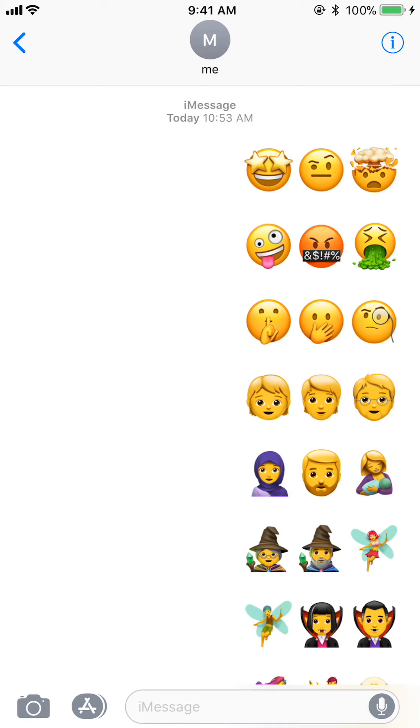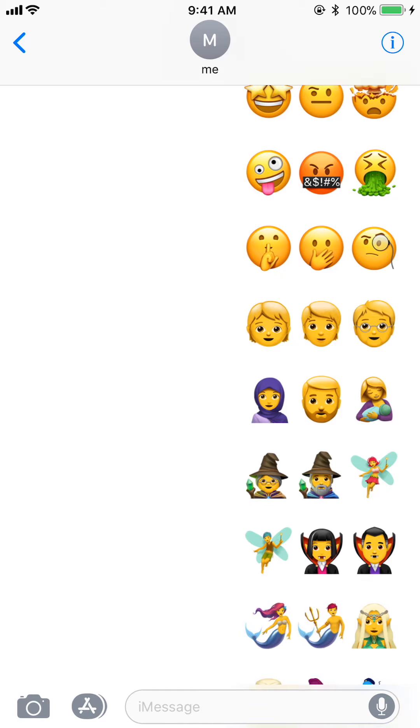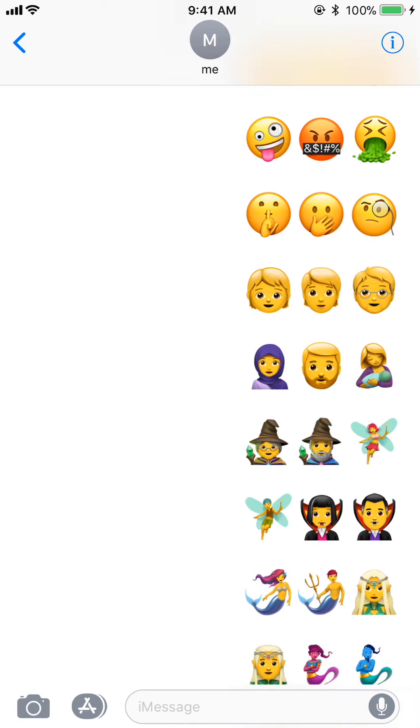We got some new emotion ones here at the top — the star eyes, the mind blown is pretty cool, the swearing one, and a couple updated faces and hairstyles there.